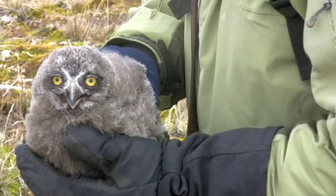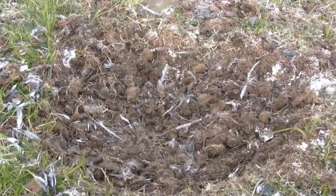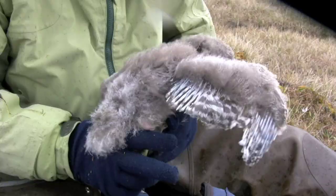He was just sound asleep, his head down. Each owl that Holt finds is banded when it's large enough. This nest started with seven eggs — they all hatched, but this small chick is the only survivor.